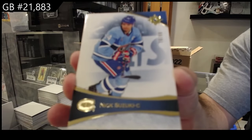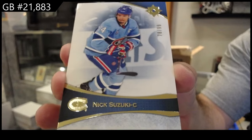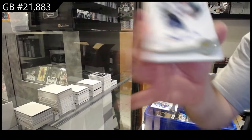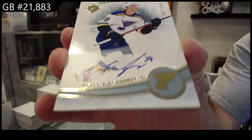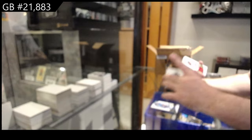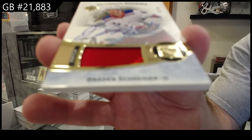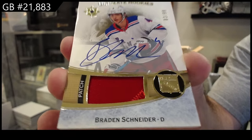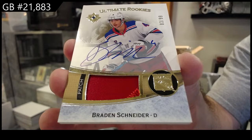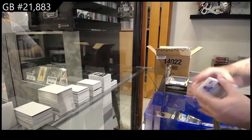Suzuki — Premiere. I bet it will be tomorrow or Wednesday if I had to guess. That's 99 Montreal. $2.99 Alexandrov for the Blues. We've got a rookie auto patch to 99 of Schneider for the Rangers — Brayden Schneider. And we've got a $7.99 for Anaheim, Dostel.